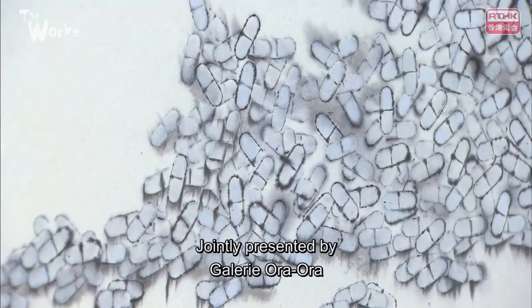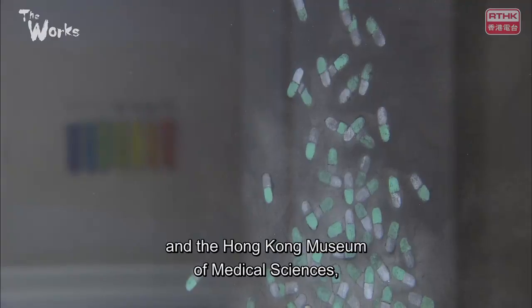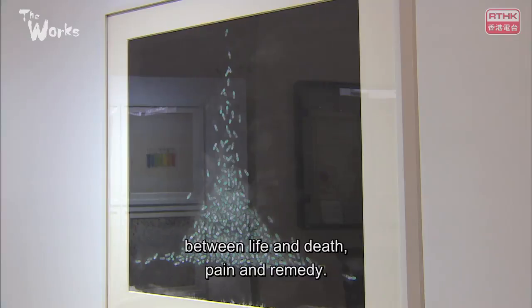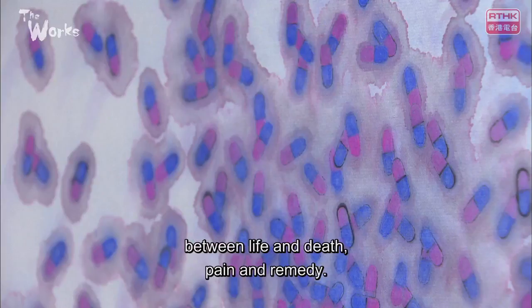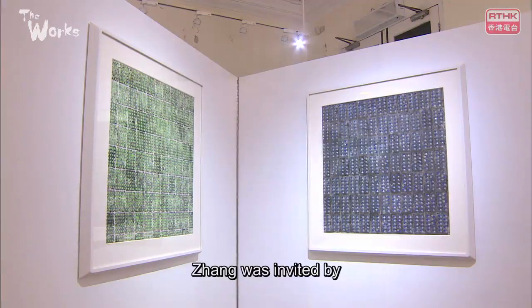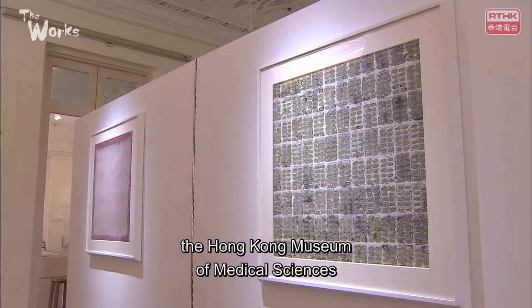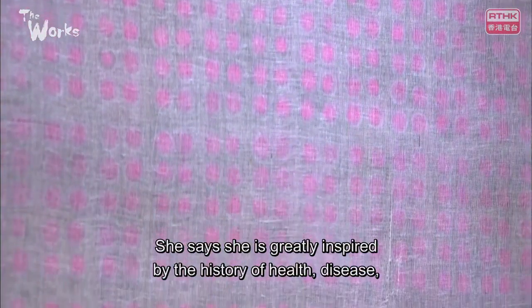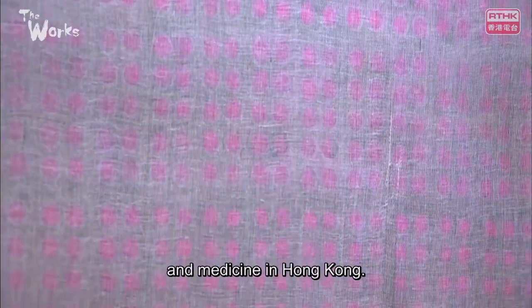Jointly presented by Gallery Ora Ora and the Hong Kong Museum of Medical Sciences, Essence merges art and science to explore the relationship between life and death, pain and remedy. Before the artworks took shape, Zhang was invited by the Hong Kong Museum of Medical Sciences to spend last summer there as an artist in residence. She says she is greatly inspired by the history of health, disease and medicine in Hong Kong.